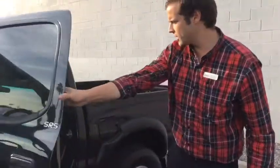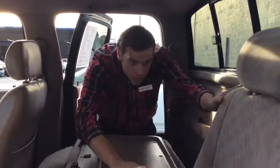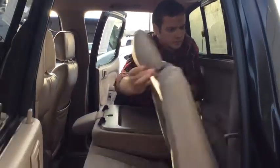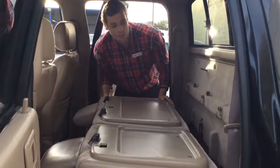Nice spacious four-door cabin, super clean on the inside. You also have the option to fold down the seats just in case you want some extra cargo space — a nice convenient feature to have, especially if you like to take care of some work in your truck as well.